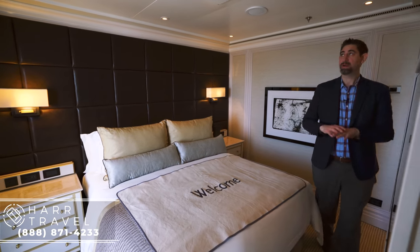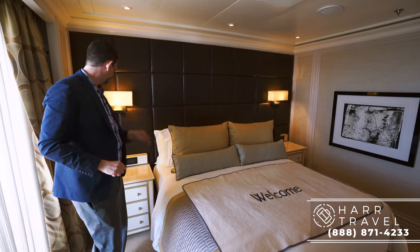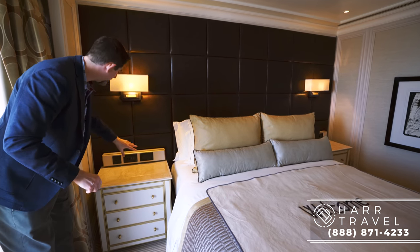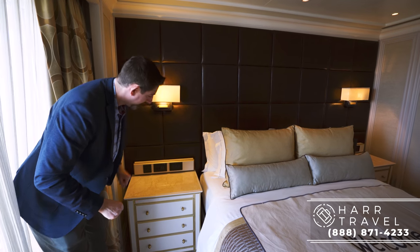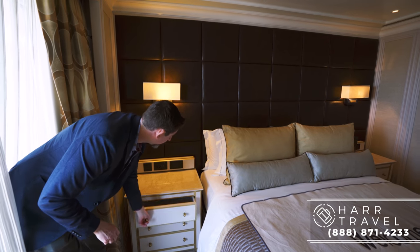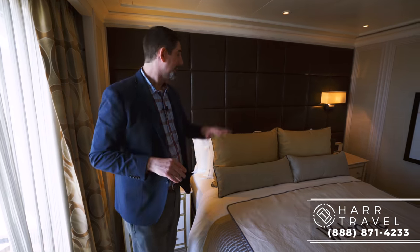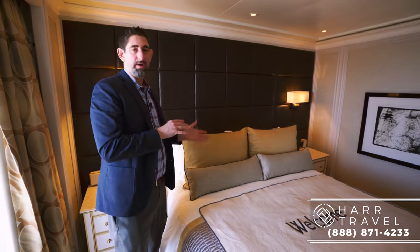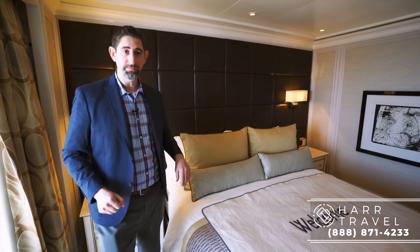The ship was built in 2016, so it has all the modern electronic touches you'd expect. Speakers are built into the ceiling, and you've got European, US, and USB ports on the side. All the light controls are there as well, and a ton of storage on the bedside so you can put things away completely. You can also customize your sleep — softer, firmer, whatever you want — just let your butler know and they will customize that for you.